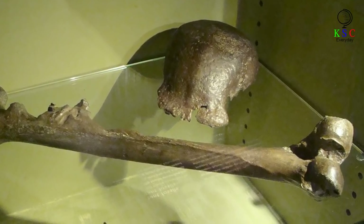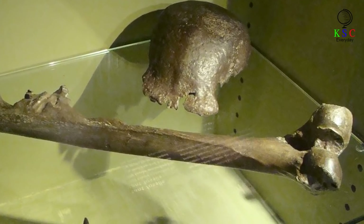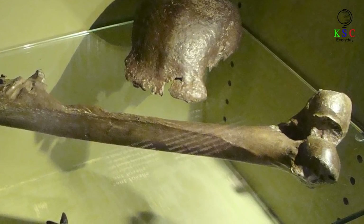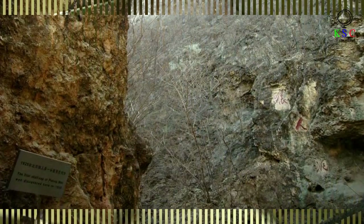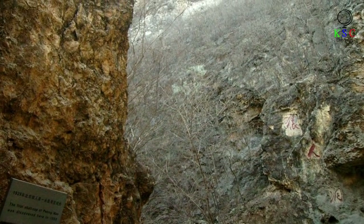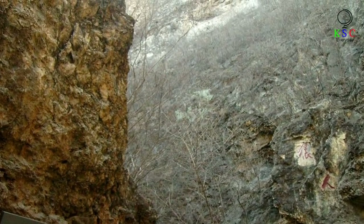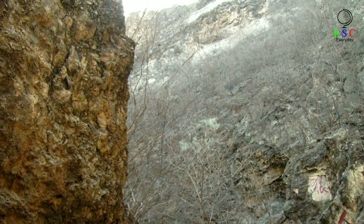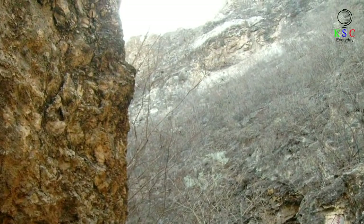Between 1891 and 1892, Dubois uncovered several fossils on Java, an island in what is today Indonesia. Retrieved from the sides of the Solo River, these finds included the top of a skull, a tooth, and a thigh bone. Dubois claimed these bones belonged to a species he initially dubbed Pithecanthropus erectus, later revised to Homo erectus. Archaeologists later uncovered additional evidence of Homo erectus in the Zhoukoudian cave complex in Beijing, China, where remains painted a clearer picture of the species — scientists identified some 200 fossils belonging to more than 40 different individuals.